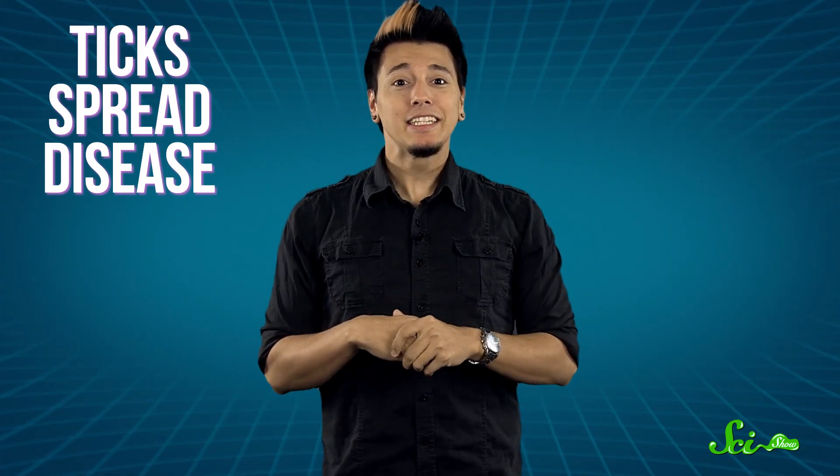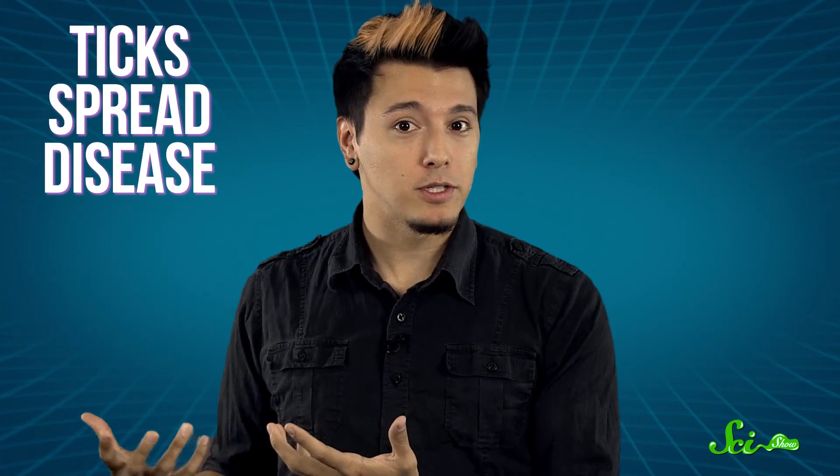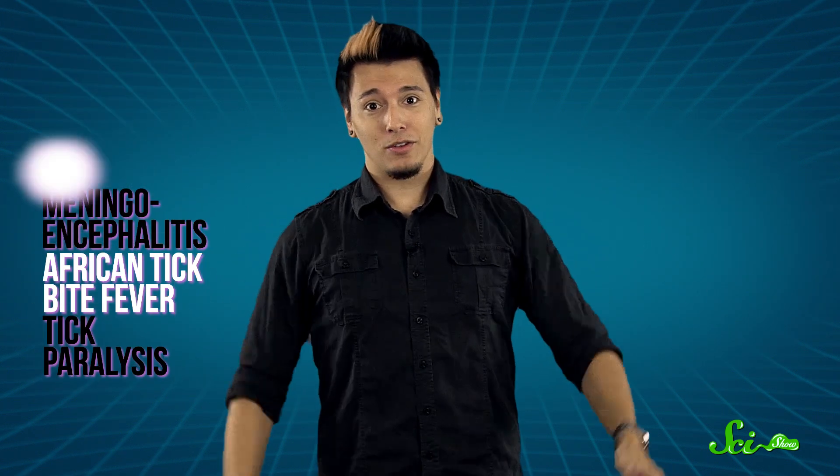But aside from all of that, an even better reason to dislike ticks is their tendency to spread disease. If a host has a blood-borne infection, ticks will slurp up those pathogens with the blood, and then transmit them to their next host through their saliva. The list of diseases ticks can spread is long and scary, ranging from Lyme disease to Colorado and Rocky Mountain spotted fever, tularemia, meningoencephalitis, African tick bite fever, tick paralysis, and various other horrors.